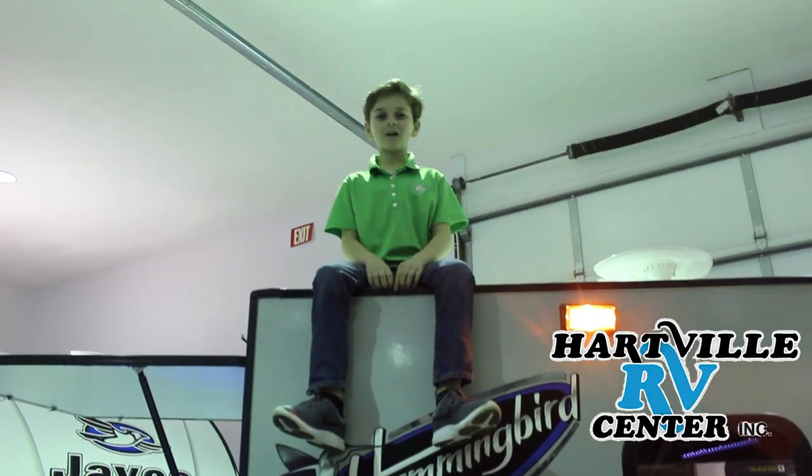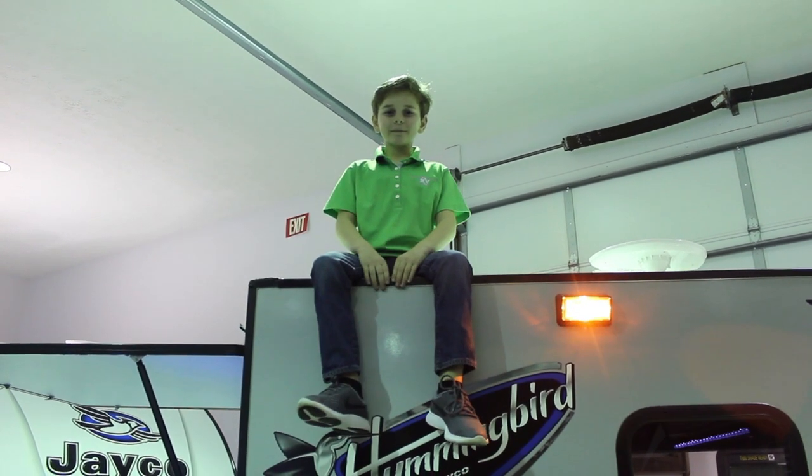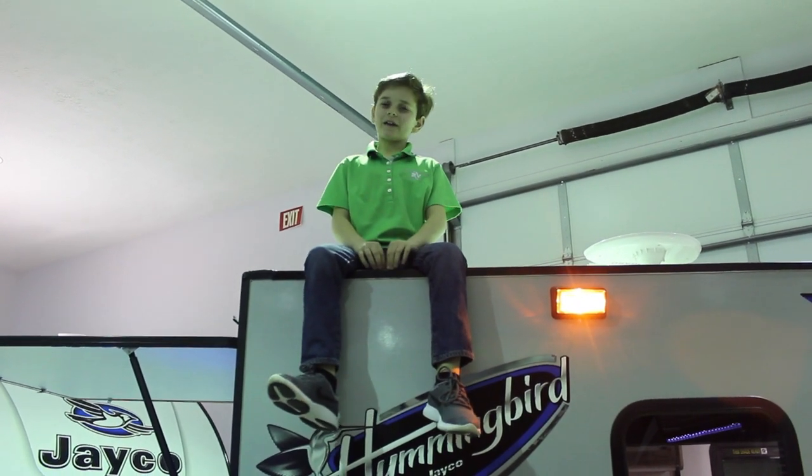This was brought to you by Hartford RV Center — some of the newest trailers the old-fashioned way. I'm Michael, and I'm signing off. Happy camping.